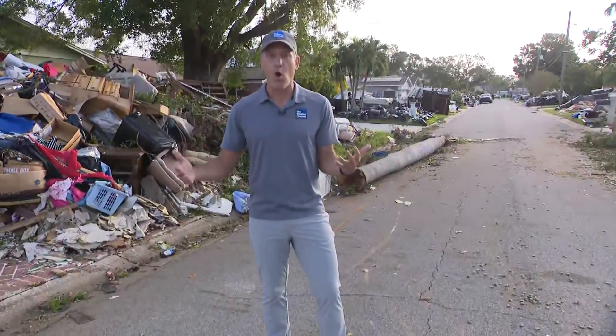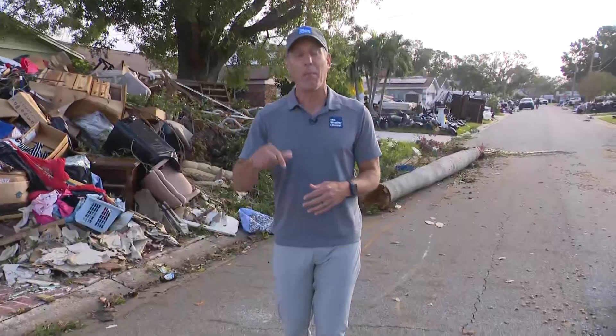Power is still out for a large number of customers. More than 2 million customers across the state do not have power. A big number of those here in the Tampa metro, including in Pinellas, Hillsborough, and Manatee counties.